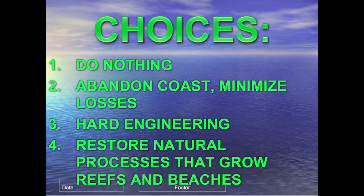The second option is what many beach experts recommend: simply abandon the coastline, run away to the hills, and minimize losses because sea level rise is coming. That's not viable here given the large investment in existing infrastructure. The third option is hard engineering — building a seawall, which was just rejected by the Planning Institute of Jamaica — and the fourth is restoring natural processes, which I will discuss.